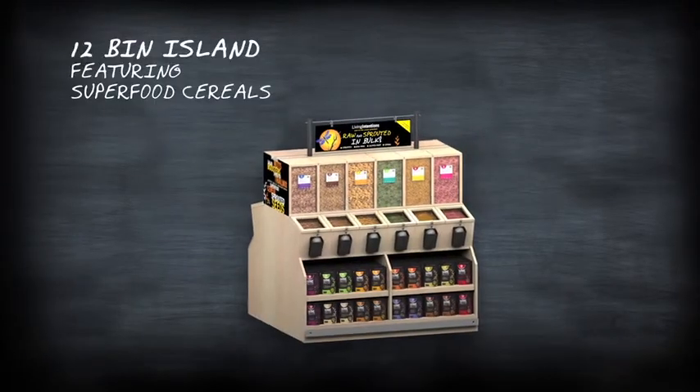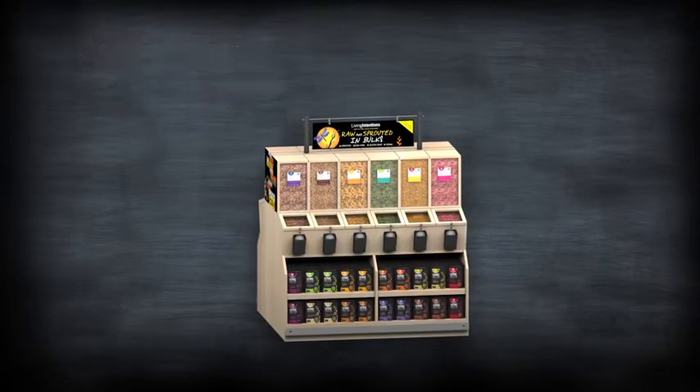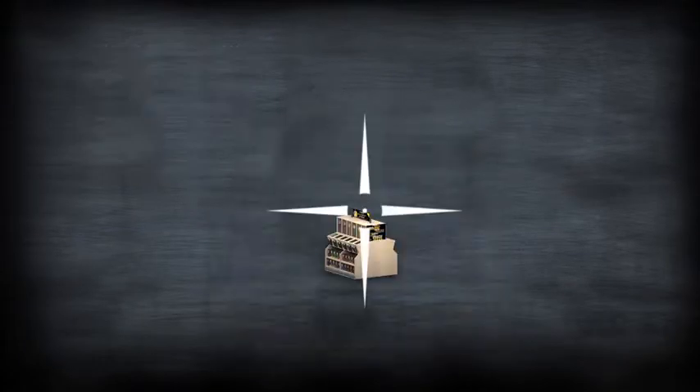You can even set up a full facing of all six of our multi-colored superfood cereals, adding a bright lively setting while giving your customers a nutritionally enriched sprouted superfood crunch.